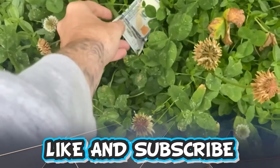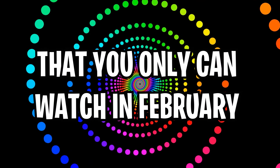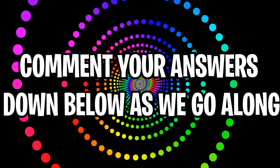Like and subscribe right now for amazing luck for the next week. Make sure to watch today's full video to see an optical illusion that you can only watch in February, and comment your answers to the optical illusions down below in the comment section as we go along.